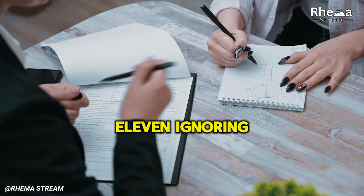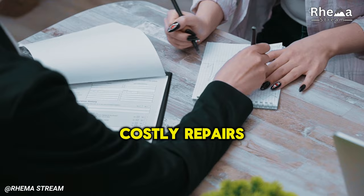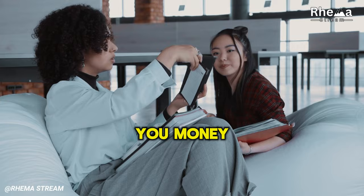11. Ignoring Preventative Maintenance. Skipping routine maintenance on your car, home, or other equipment can seem like an easy way to save money, but this short-term thinking can lead to costly repairs down the line. Schedule regular checkups and maintenance for your car, appliances, and home to catch issues early and extend the lifespan of your investments. Preventative maintenance can save you money in the long run and keep your belongings in top condition.